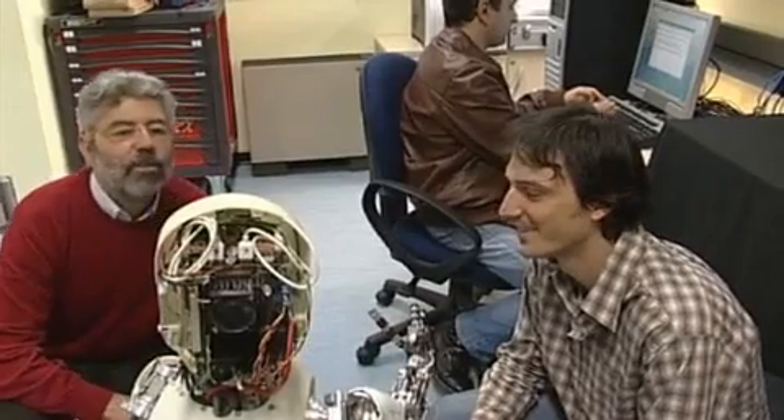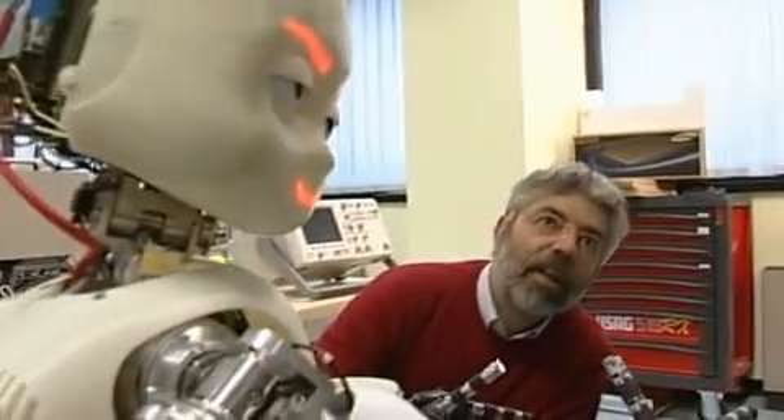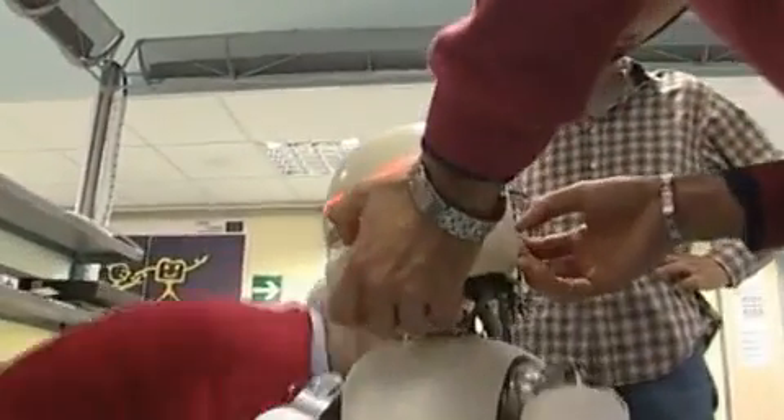The iCub is the product of a multidisciplinary European project called RobotCub. It brings together experts in neuroscience, psychology, and robotics to study intelligence by building what's known as a humanoid cognitive system. They want to explore the theory that humans learn through physical interaction with their environment. The robot was given highly sophisticated hands, eyes, and upper body, because in order to learn like a human, it should have a human form.